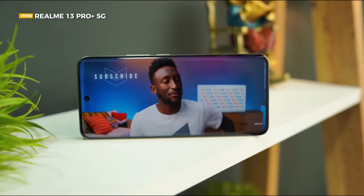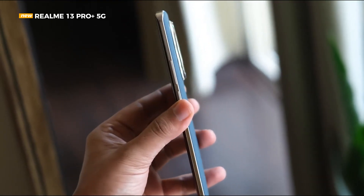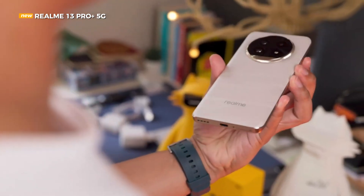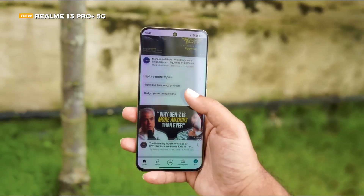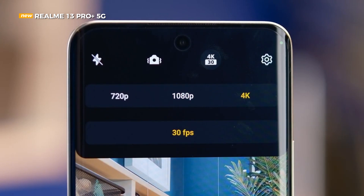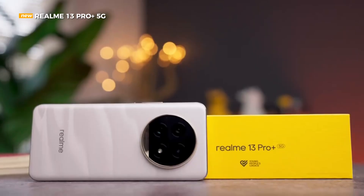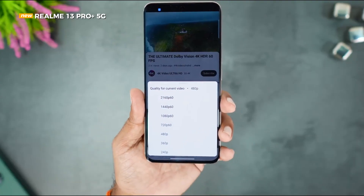The main sensor is the Sony LYT-701, the latest and first in the industry, with a sensor dimension of 1/1.56 inches and an aperture of f/1.88. When many mid-range smartphones use this sensor for the main sensor, Realme utilizes it as a 3x optical zoom up to 120x digital zoom periscope camera. Both sensors are equipped with OIS, while the third sensor on the back is an 8MP ultra-wide with a 112-degree viewing angle. In front, there is also a Sony IMX615 sensor with a resolution of 32MP and a wide enough angle for group selfies.